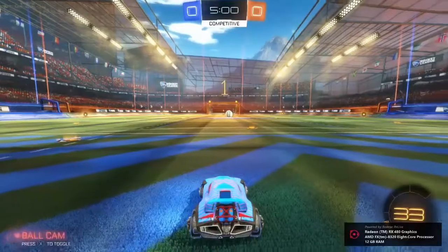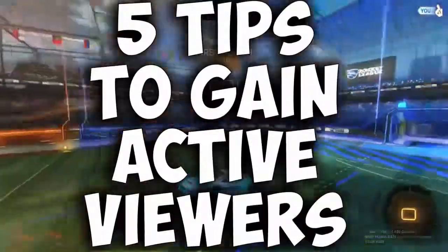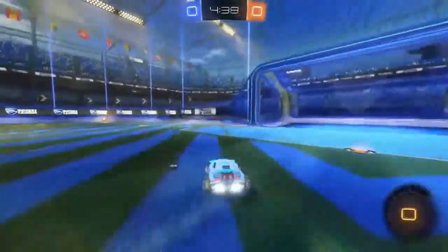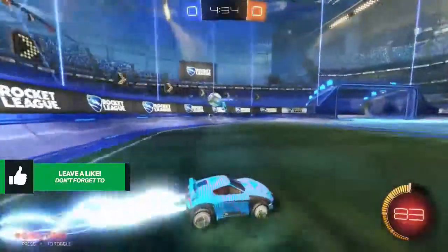Hey, what is up guys, Andy here with a YouTube video. In this video I'm going to be giving you what I believe are the top 5 tips to gaining active viewers and possibly 100 subscribers. Before we get this video started, if you could go ahead and smash that like button to show me the love, it would be greatly appreciated.